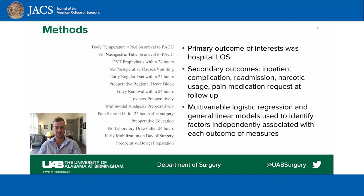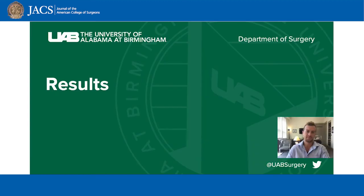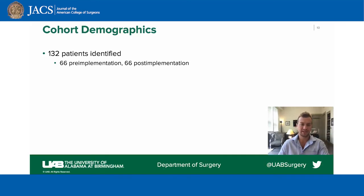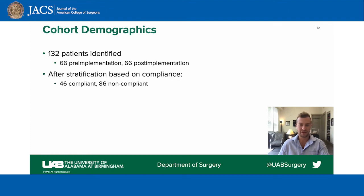This is concordant with previous literature in colorectal patients that indicated 70 to 80 percent compliance resulted in improved outcomes for patients. Overall, 132 patients were identified, 66 pre- and post-ERP implementation. After stratification based on compliance, we identified 46 ERP compliant and 86 non-compliant patients.